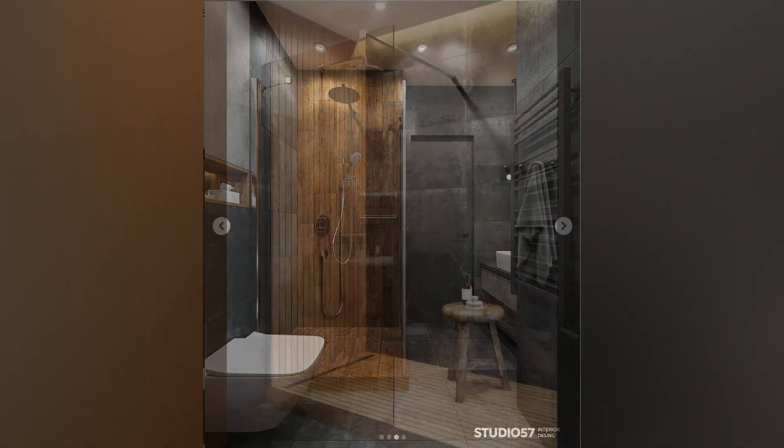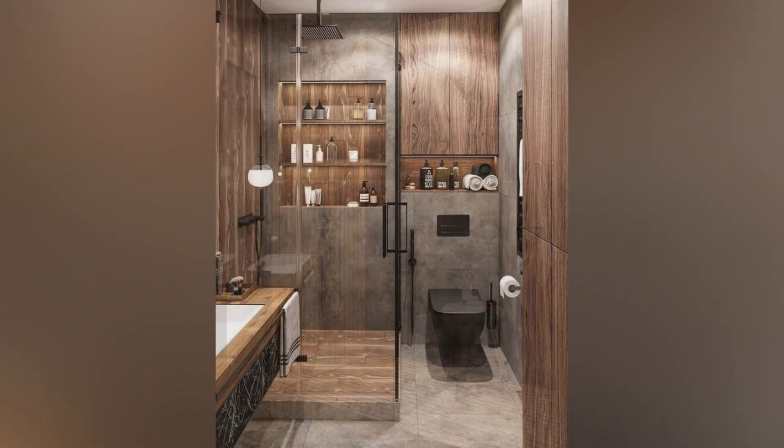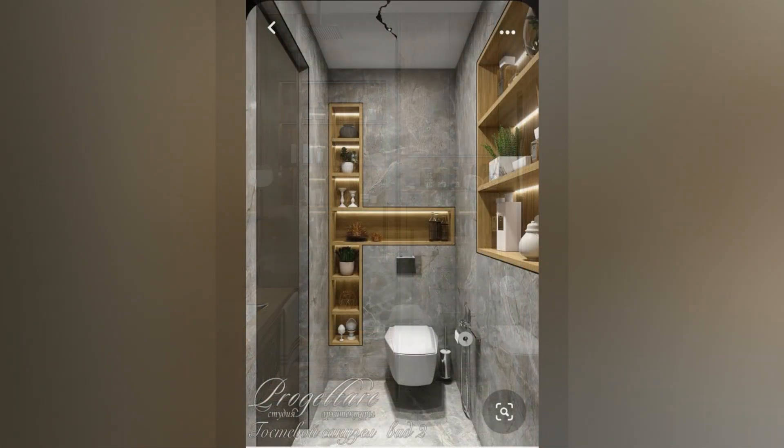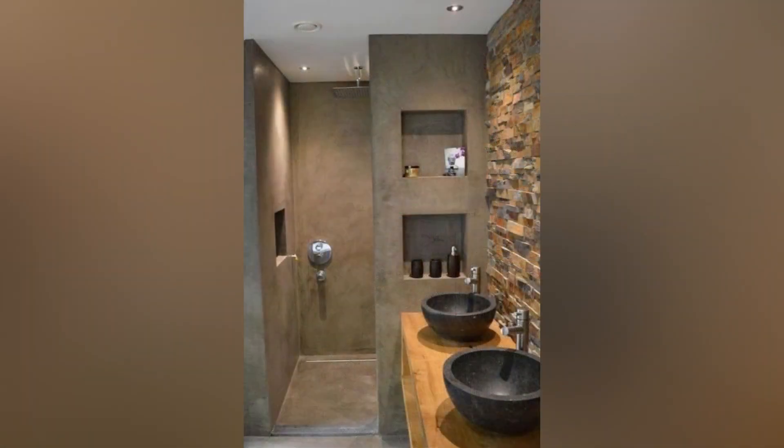Tile Combination Brilliance: Transform your walk-in shower into the focal point of your bathroom by playing with tile combinations. Opt for contrasting colors or mix patterned tiles with plain ones to add visual intrigue. Experiment with different shapes and sizes while maintaining a cohesive color palette for a harmonious look.